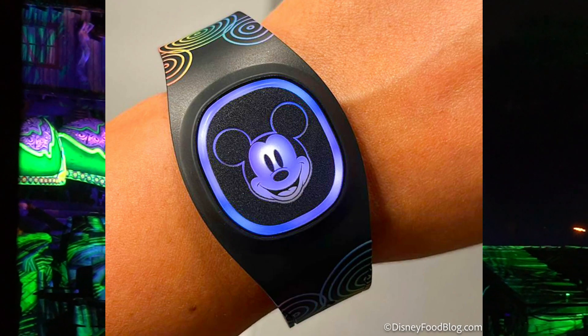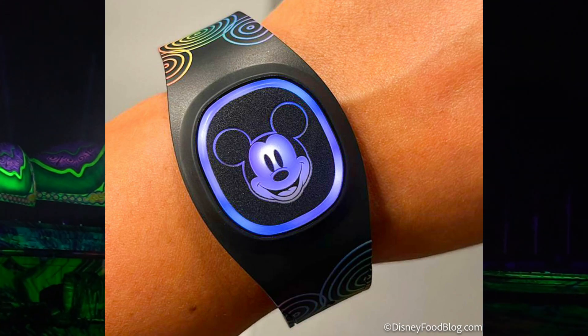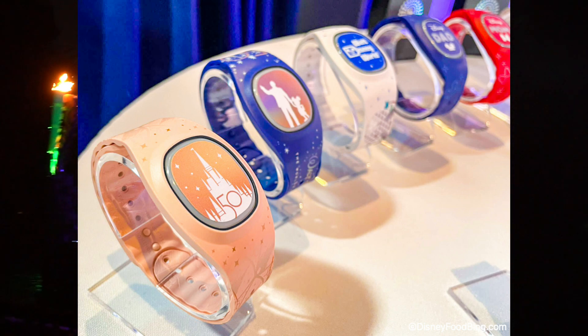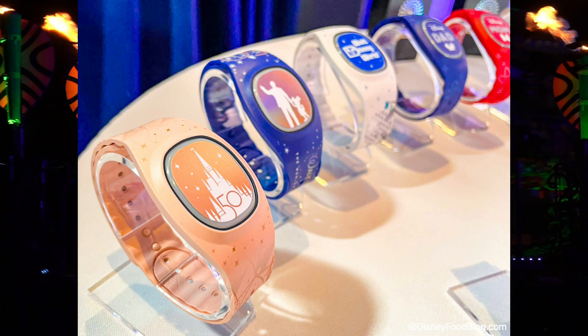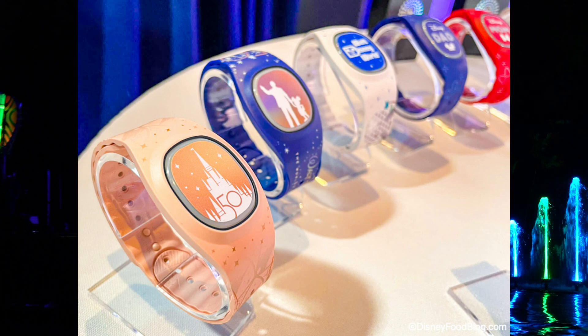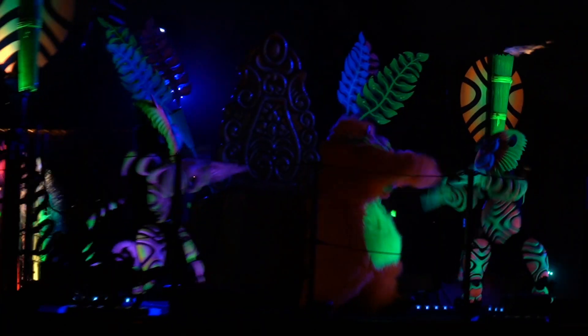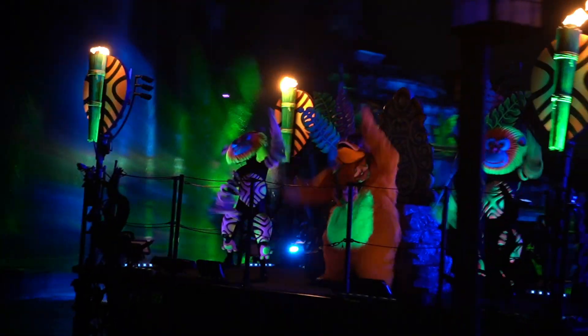I recently purchased my Magic Band and it's been nothing but useful. Instead of spending a lot of time pulling out your Magic Key or ticket, the Magic Band makes things a lot more convenient for scanning yourself into the park, and if you purchase Genie Plus, it comes in handy for scanning your Lightning Lane reservations. Your Magic Band also interacts with its surroundings — if you're riding a ride or watching a show, it will vibrate or illuminate different colors. I think it's really cool and it just adds to your experience at Disneyland. If you want to stay informed with both Disney and Universal information, be sure to drop a like and subscribe to the channel.